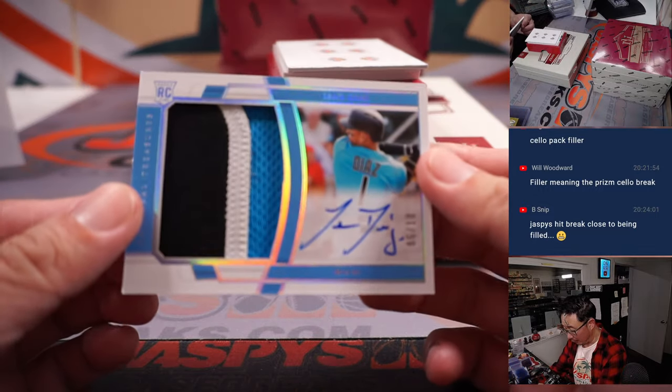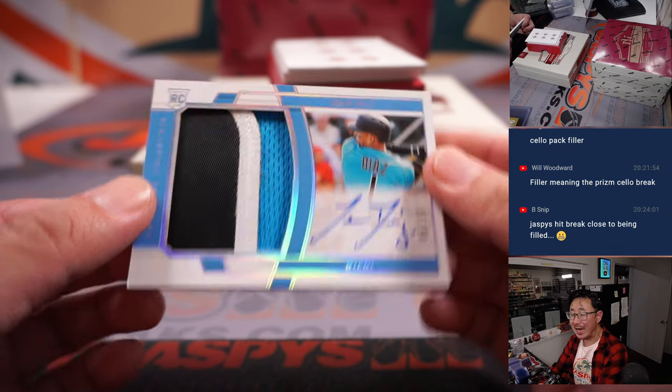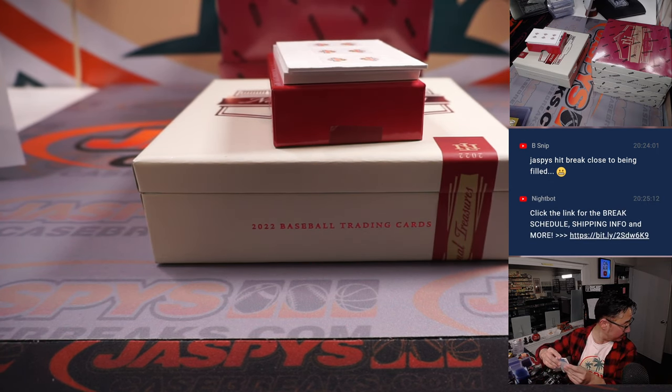And we've got another one for Miami — Isan Diaz. Nice three-color patch, RPA, five out of 10. Miami five is Joe Christian.